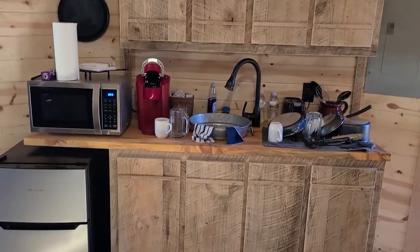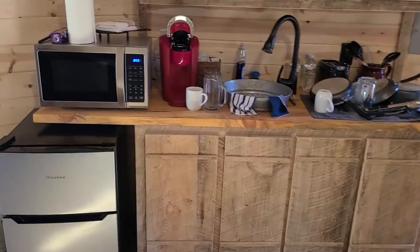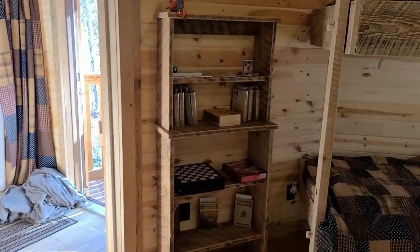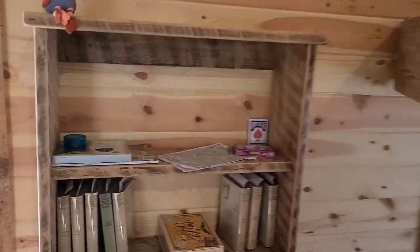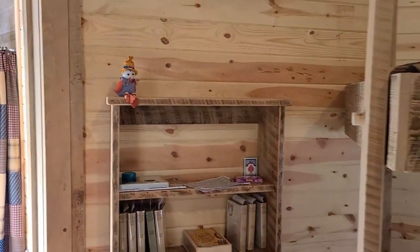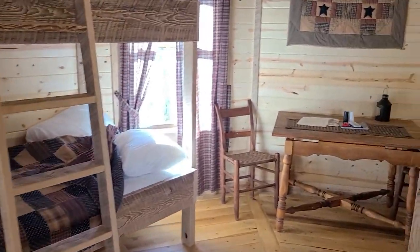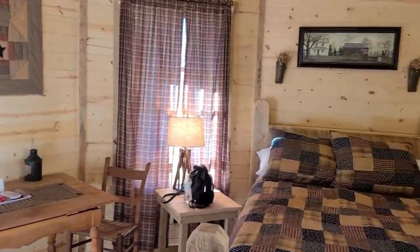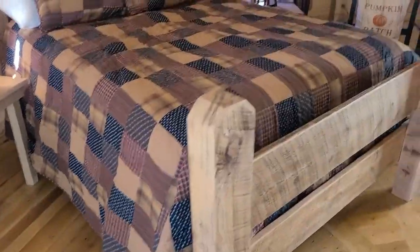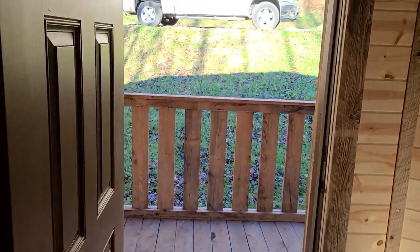Little kitchenette there — microwave, a mini fridge, a Keurig. These things are pretty awesome. This bookshelf has got some books to read and some games for the kids and adults alike. Kids bunk beds. Little sitting table in the corner. And this beautiful, beautiful bed — check that out, that is awesome. Two more rocking chairs and then back out the front door.